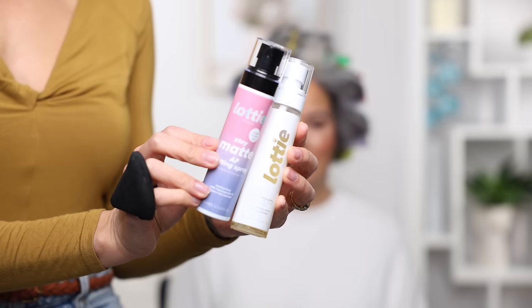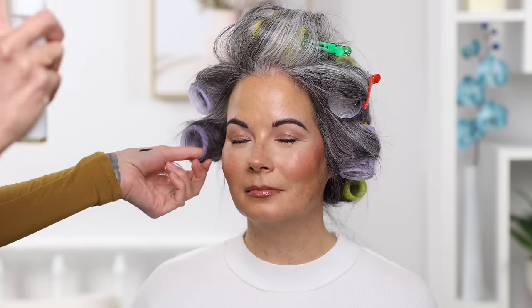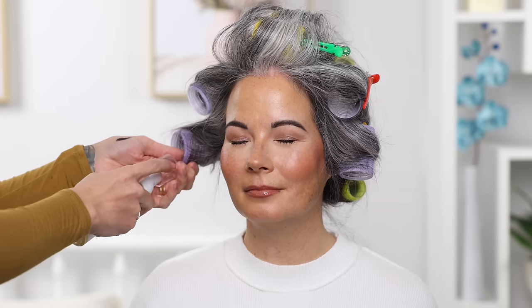As our very last step, I went in with the Lottie London setting spray. There are two versions: the dewy setting spray and the stay matte setting spray. Depending on your skin type or desired result, the dewy spray creates luminescence and makes skin look really supple, while the stay matte spray is better if you struggle with oil or makeup staying power throughout the day. For Carrie today, since she has very normal skin and I really wanted that healthy glow, I used the dewy setting spray — and you can see after spraying how beautiful it made her skin look.